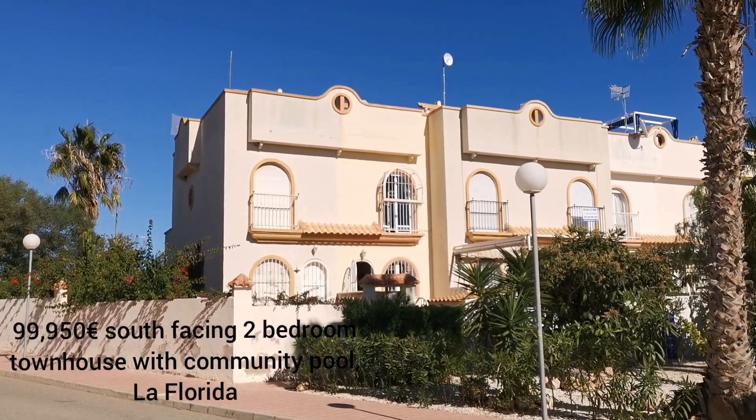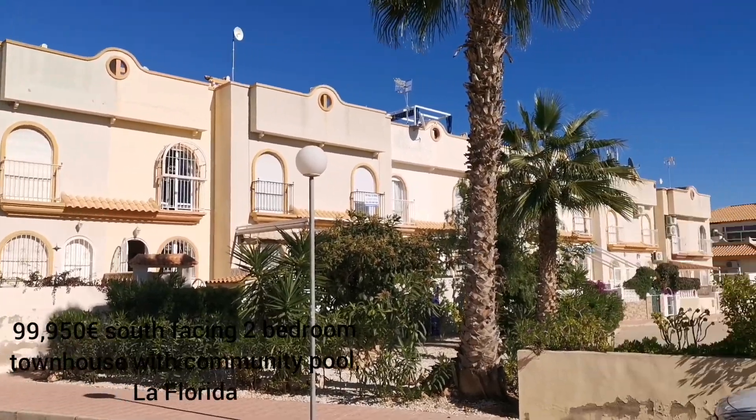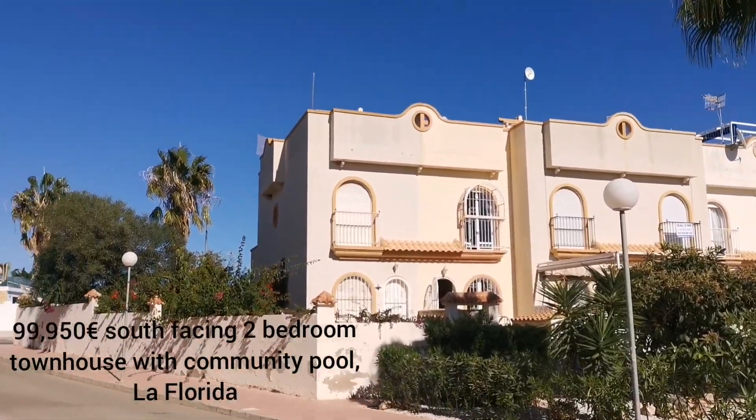Buenos dias, from me Darren Lilly at Lillipad Properties. This is the video you've been waiting for — star buy of the month, it must be.